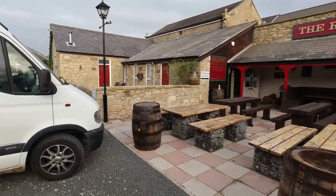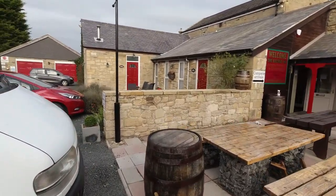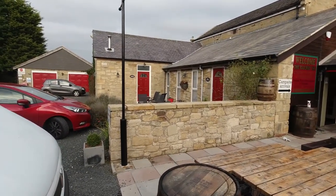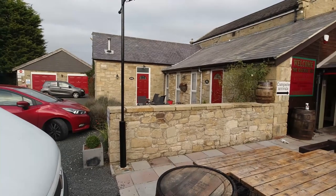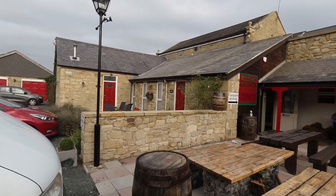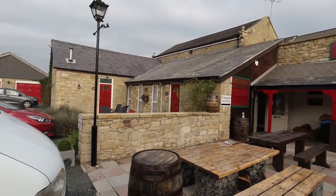They also actually have a couple of cottages you can stay in here which you can rent out. So maybe if you come up with your family, you can hire a cottage and all be together - maybe one person or two in a motorhome and the rest in the cottage.